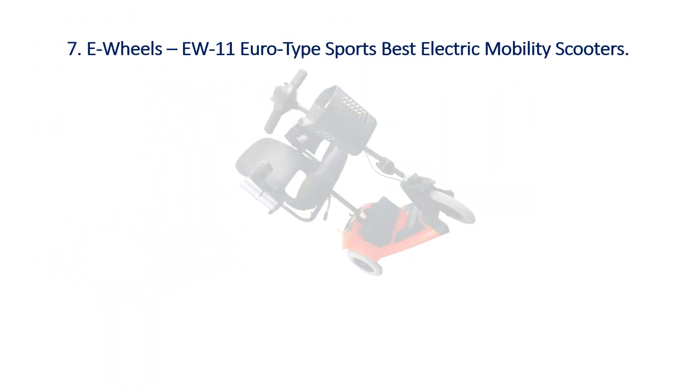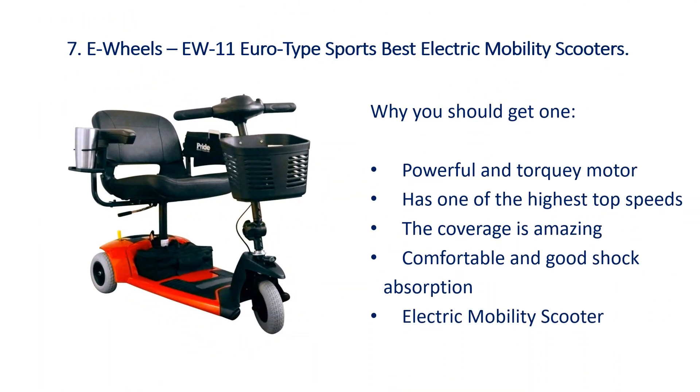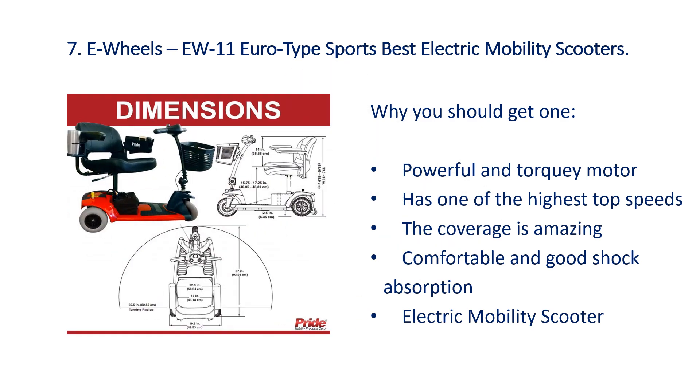Number 7: E-Wheels EW11 Euro Type Sports Electric Mobility Scooter. Why you should get one: it has a powerful torque motor and one of the highest top speeds. The coverage is amazing, and it offers a comfortable ride with good shock absorption.